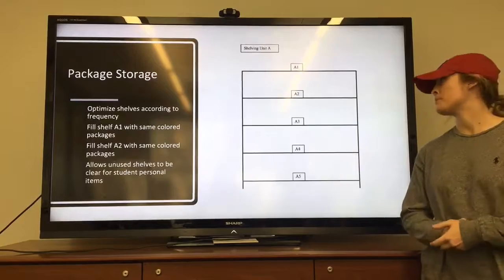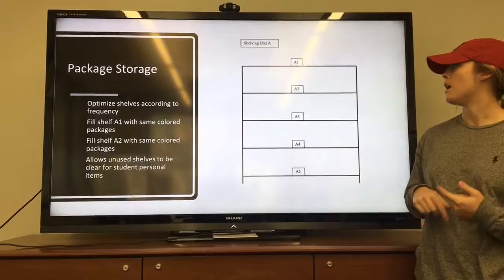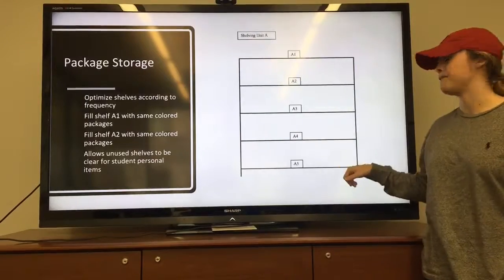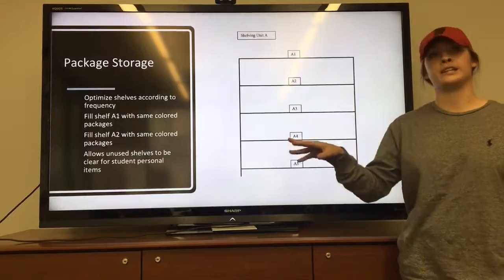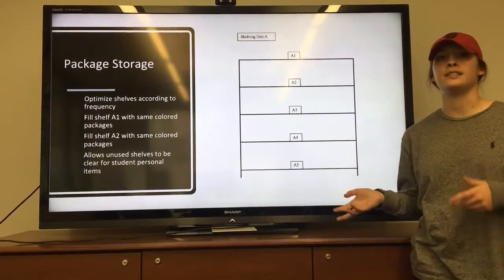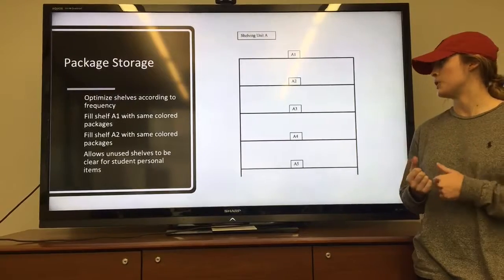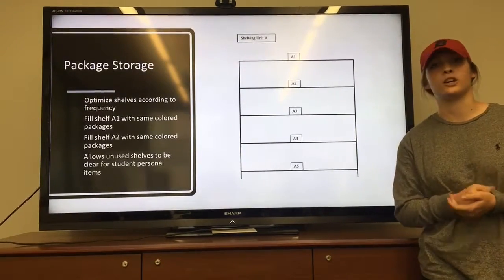Here is our new proposed shelving layout. Packages would be stored in order of arrival rather than alphabetically, so A1 through A5 would be the first shelving unit containing the first packages that come in — and technically the first ones to go out of the system. This limits employees' walking to far distances such as the Z section, and also frees up further shelves for student belongings that currently have no place to go.